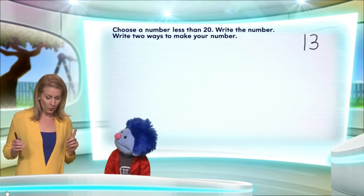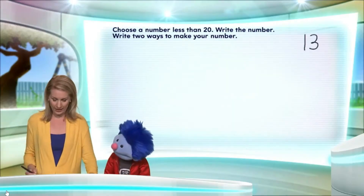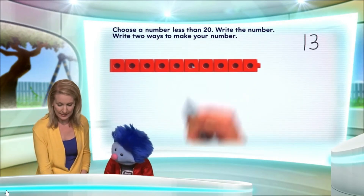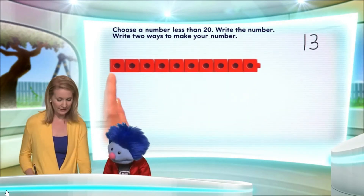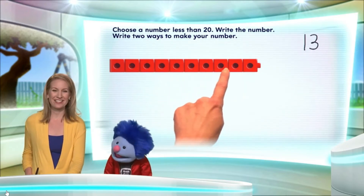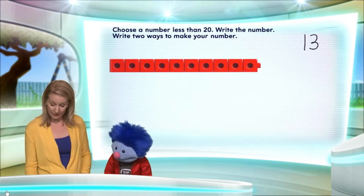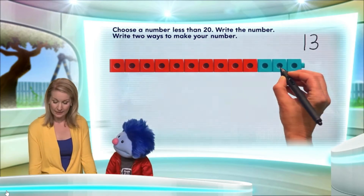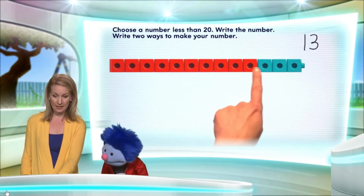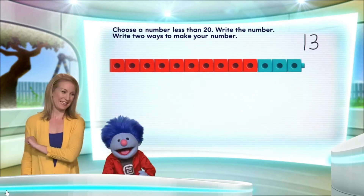Okay, so let me show you this with a train. That'd be great. So this is 10. Let's count it real quick: 1, 2, 3, 4, 5, 6, 7, 8, 9, 10. Well done. Now, if you attach three more, we'll get 13. So let's start with 10, 11, 12, 13!